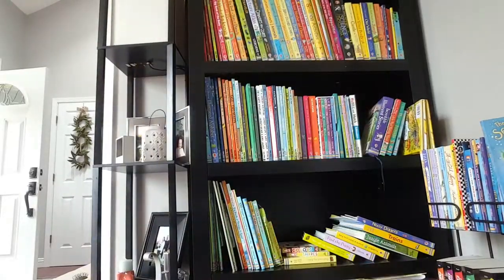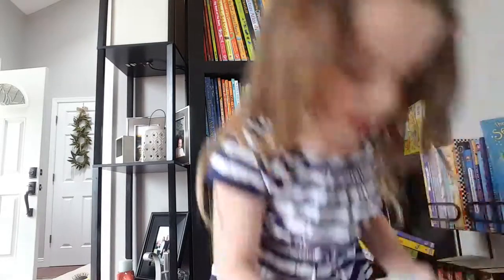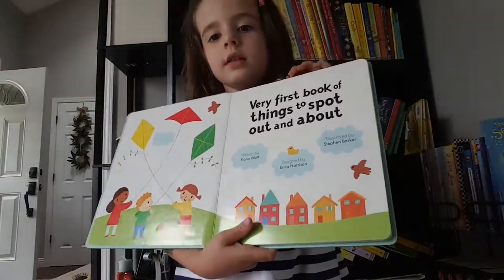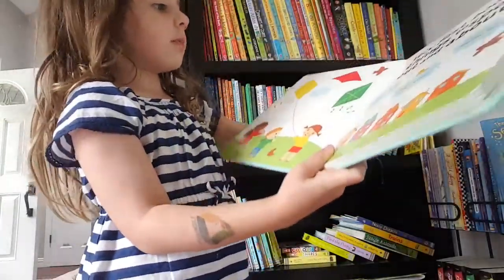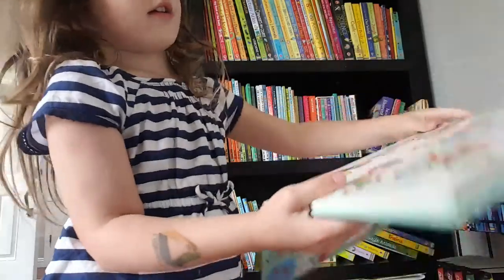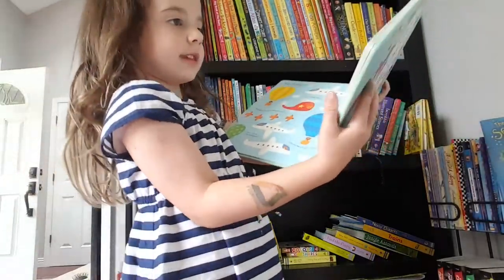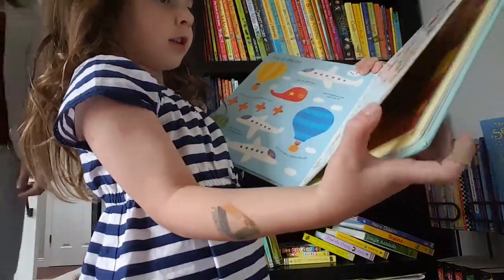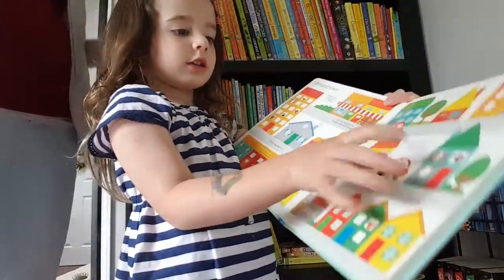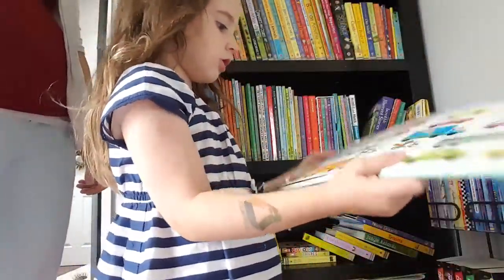And the last book is a finding book — a great book for kids. You can also make up I Spy games with it. It's like a lost book where you find things. There are houses, and each one has a little detail to find.